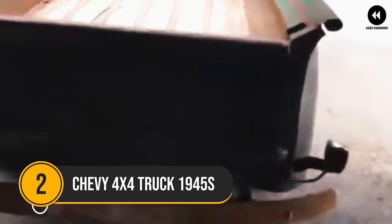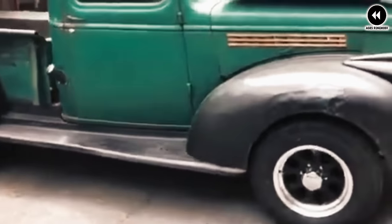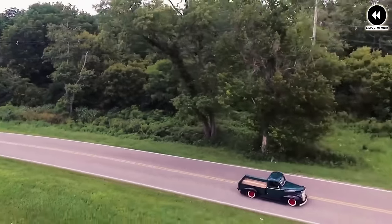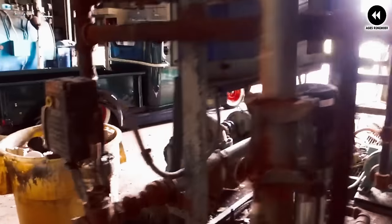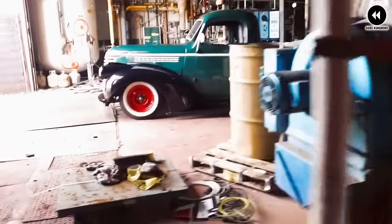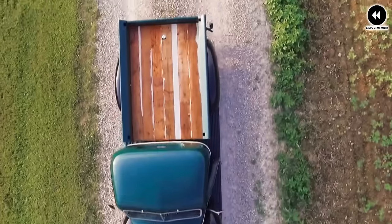Number 1: Chevy 4x4 Truck 1945. In the mid-1940s, Chevrolet offered 4x4 trucks that were essential workhorses for various industries and individuals across the nation. These trucks played a crucial role in post-war America, aiding in construction, agriculture, and transportation in both urban and rural settings. Known for their durability and capability, Chevy 4x4 trucks were capable of navigating challenging terrain with ease. Under the hood, they were powered by robust engines designed to deliver ample torque and horsepower, providing the necessary power to tackle demanding jobs.